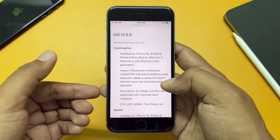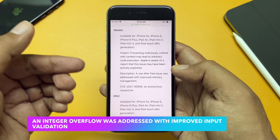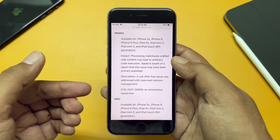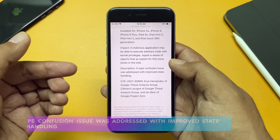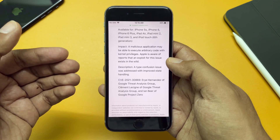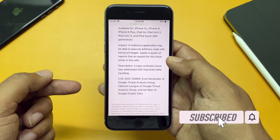An integer overflow was addressed with improved input validation, and a use-after-free issue was addressed with improved memory management — that is for WebKit. Finally, a type confusion issue was addressed with improved state handling. Apple also acknowledged that some of these issues were first reported by Google's Threat Analysis Group.